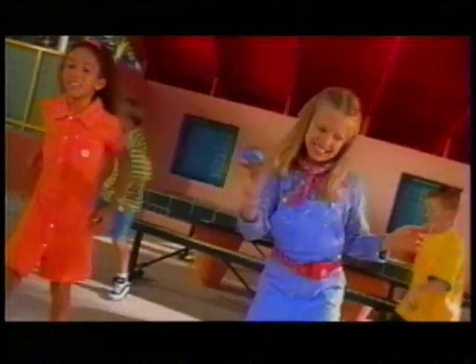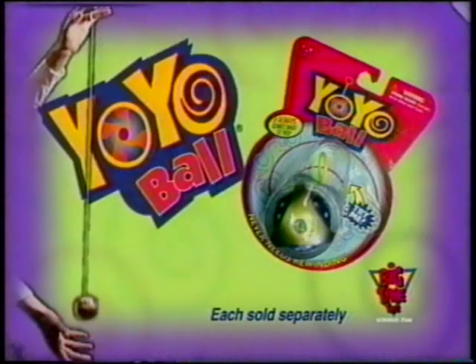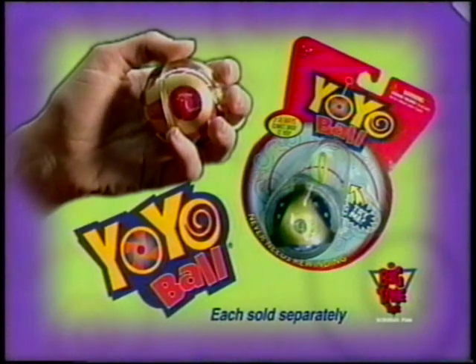It's so much fun and easy to do, 'cause wherever it goes it comes back to you, and you never have to wind it too. You can do it all! Man, it's a Yo-Yo Ball! Yo-Yo Ball — it always comes back, from Big Time Toys.